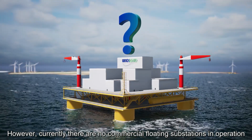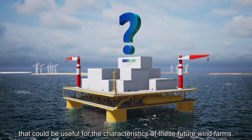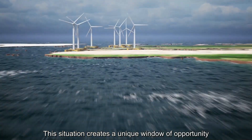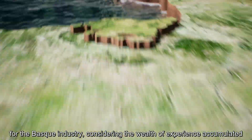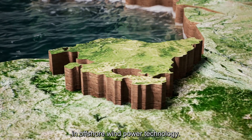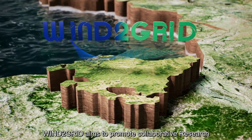However, currently there are no commercial floating substations in operation that could be useful for the characteristics of these future wind farms. This situation creates a unique window of opportunity for the Basque industry, considering the wealth of experience accumulated in offshore wind power technology.